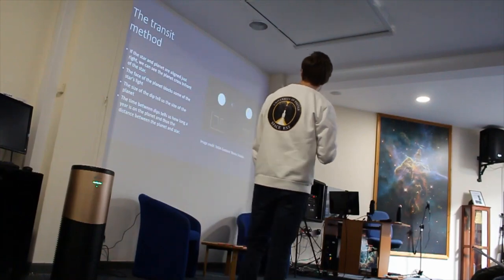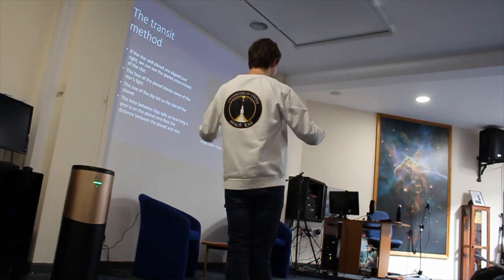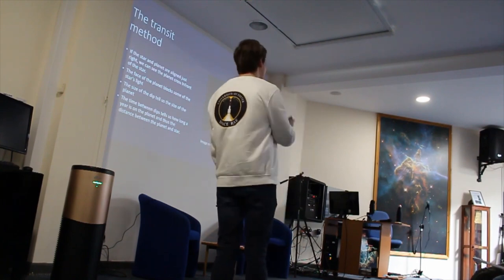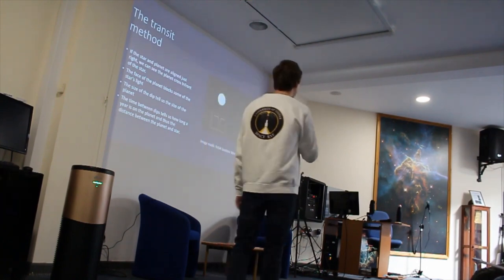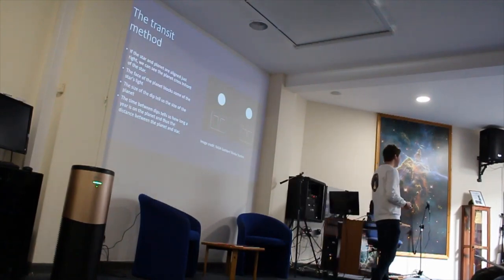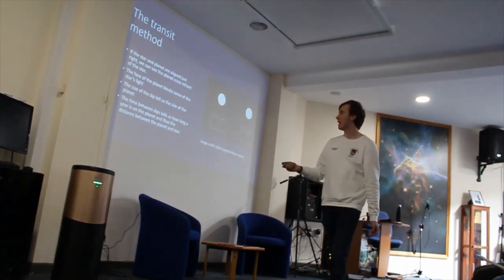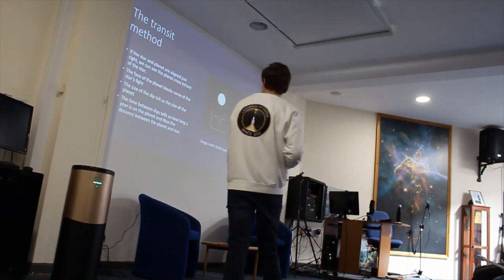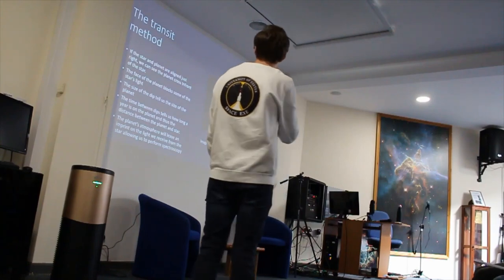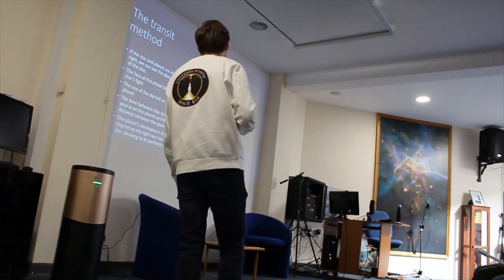The size of the dip tells you something about the size of the planet. If you measure over a long period of time and get multiple dips caused by the exoplanet, you can work out how far apart these dips occur, which tells you the orbital period, and from that you can estimate how far away the planet is from the star. And when the planet passes across the face of the star, the planet's atmosphere will leave an imprint on the light we receive — that's what we call transmission spectroscopy.